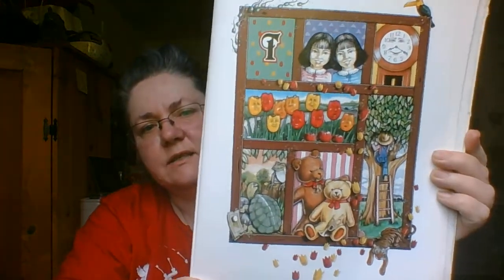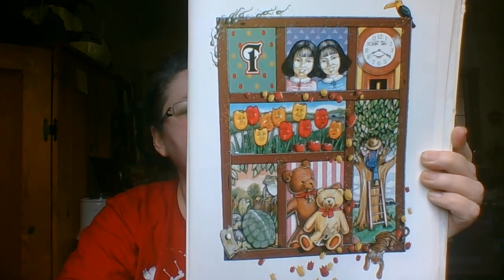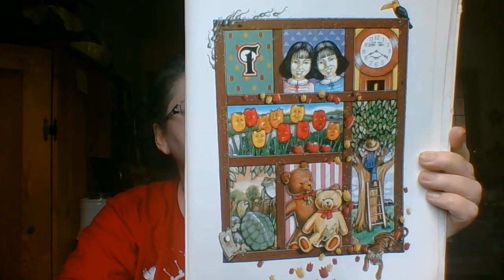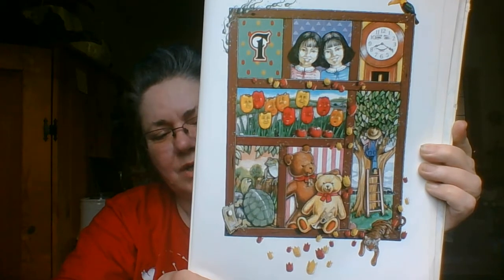T is for twins and telling the time, two teddy bears and a tree you can climb, ten little tulips that thrive near the road, and a turtle who talks to a tiny tree toad. Where is the toy trumpet?